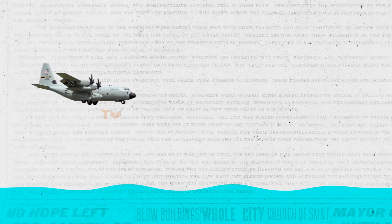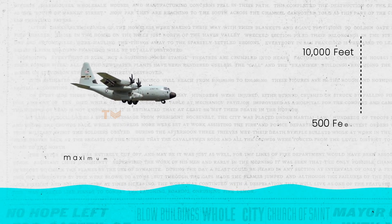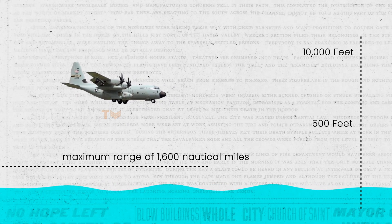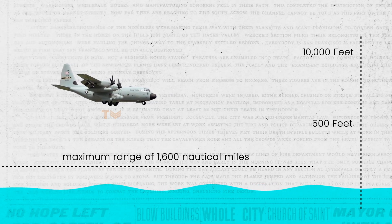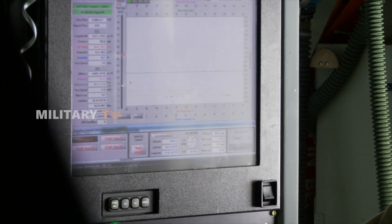The aircraft can dive into tropical cyclones from heights of 10,000 feet down to just 500 feet, and with a maximum range of 1,600 nautical miles, it can reach almost any point on the globe, making it an indispensable tool for meteorologists and weather experts.